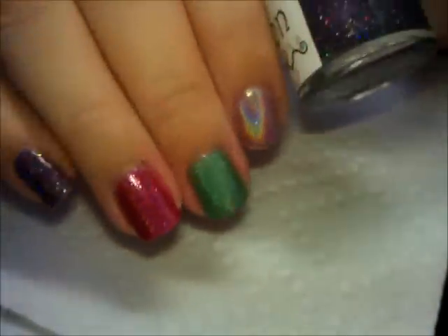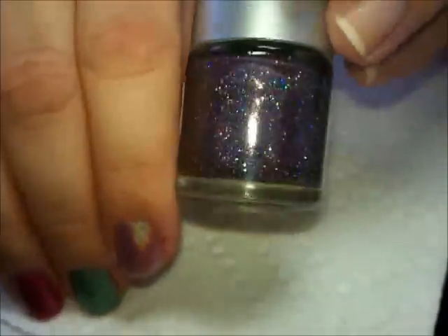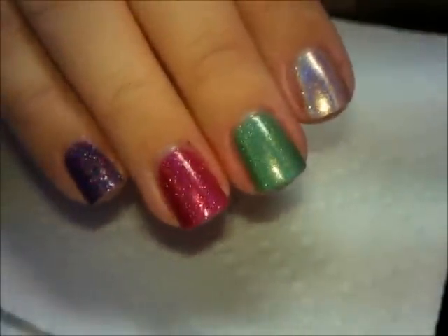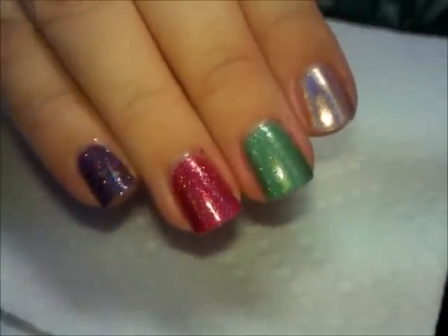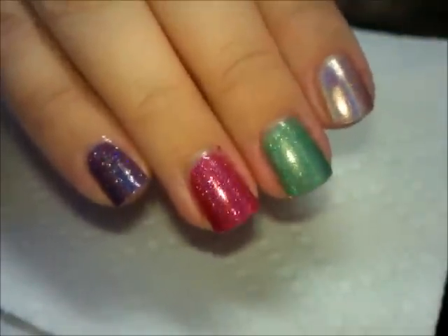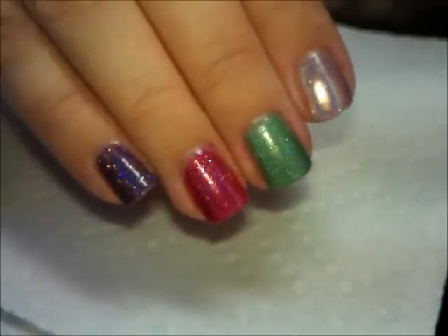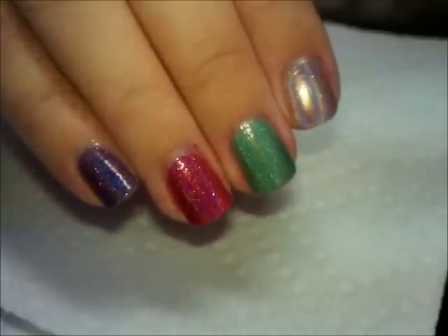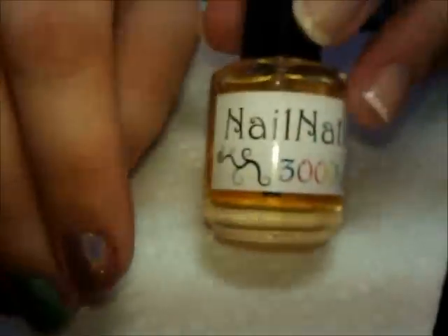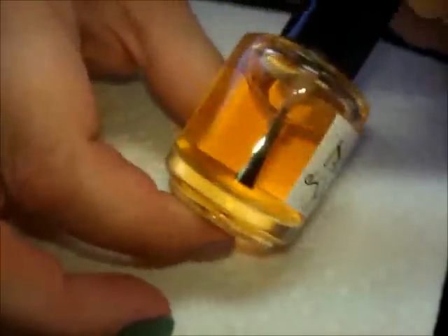The prices on the polishes really do vary — some are a little pricier than others based on the amount of stuff used in them. You really have to check her eBay page or her Facebook page for pricing. Her Facebook page has a photo album filled with the colors she is making along with prices. I believe she will sell internationally — you'll just have to pay for the shipping.